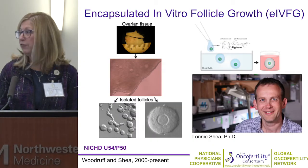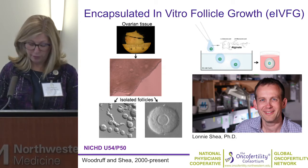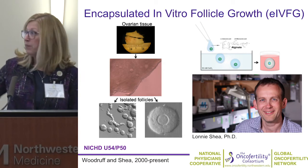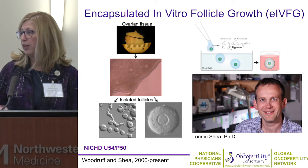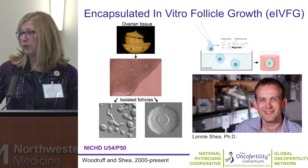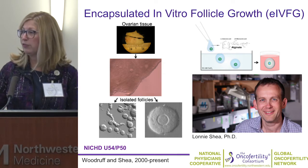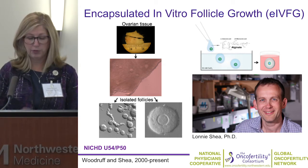Over time we collaborated with Lonnie Shea, a biomedical engineer first at Northwestern and now at the University of Michigan, on the development of a process known as encapsulated in vitro follicle growth — essentially isolating follicles from ovarian tissues, either from human, cow, or other species, most predominantly mouse, where we can isolate individual follicle types and encapsulate them into a variety of biomaterials. Alginate has been the most utilitarian material, but we've used a whole variety of others to develop new notions of how the surrounding structure informs biological function.